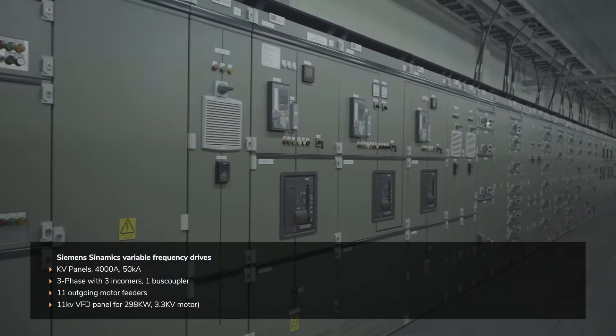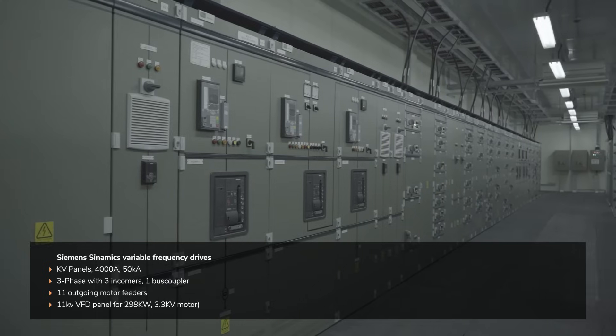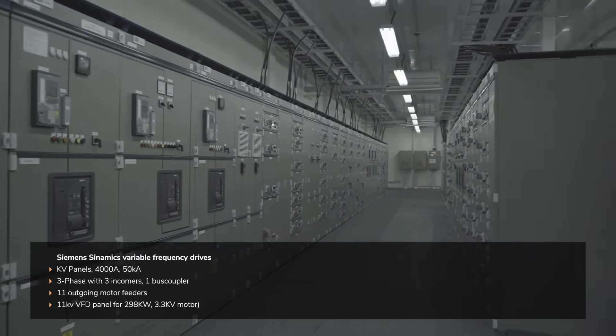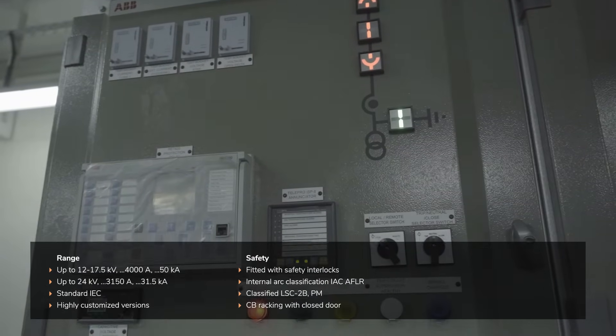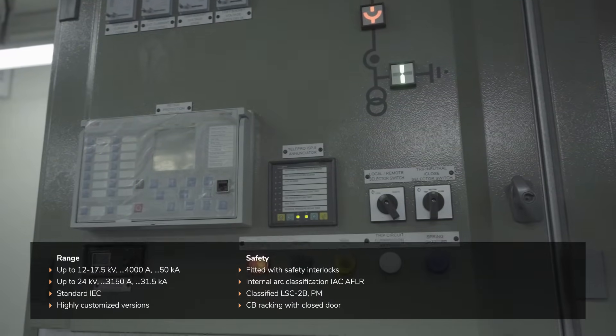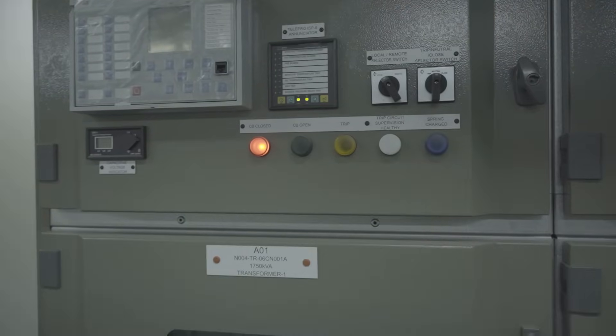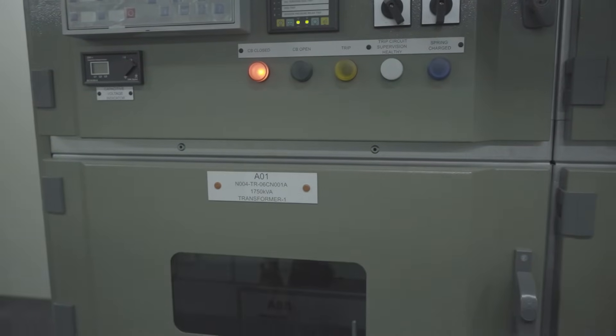The low voltage section comprised of Siemens LV MCC panels with Siemens Cinamix variable frequency drives. The medium voltage switchgear had 11kV ABB Unigear switchgears. A remote operation panel enables safe monitoring of LV and 11kV incoming breakers from a distance.